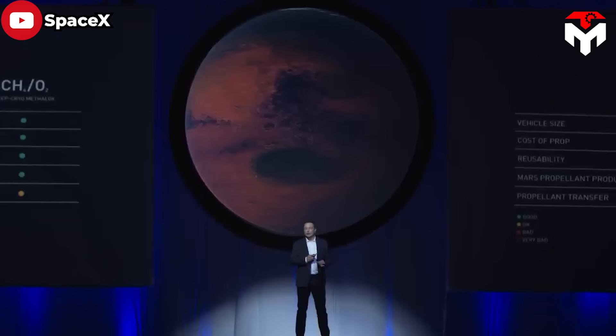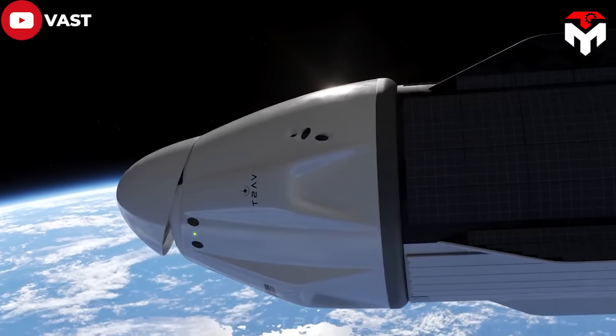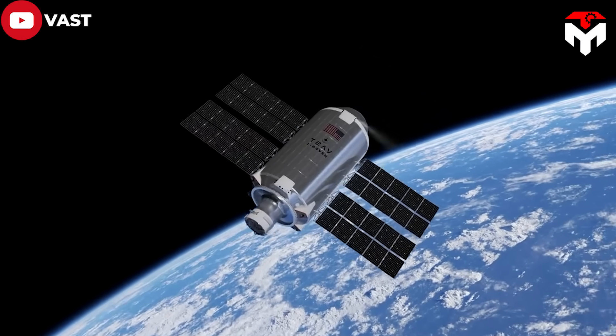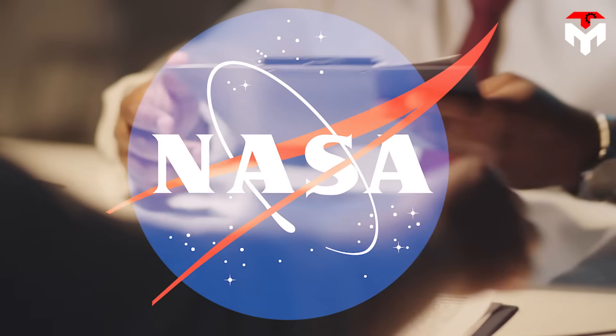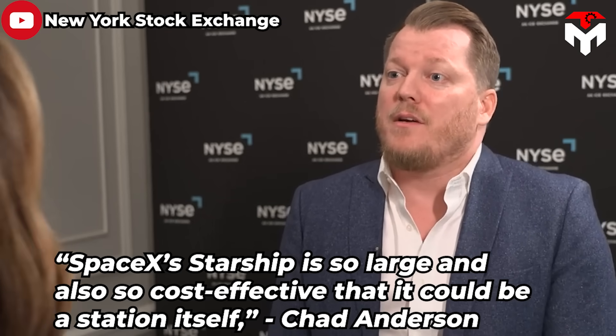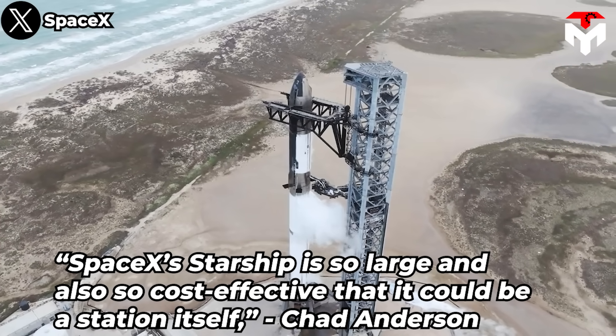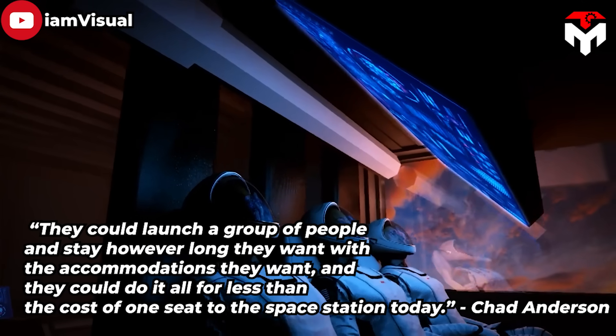For Elon Musk, long-term cooperation on this mission will greatly support him in his Mars colonization dream. Imagine how convenient everything would be if there were outposts in space to resupply Mars with humans and materials. Not only will this partnership benefit both private companies, but it also promises to foster innovation and advance the future of human spaceflight — one of NASA's ultimate goals when introducing the Space Act Agreements. Chad Anderson, founder and managing partner of Space Capital, during a session of the Financial Times Investing in Space Conference in June 2023, said SpaceX's Starship is so large and so cost-effective that it could be a station itself. An example he gave was a hotel company outfitting the interior of Starship for customers, launching a group of people to stay however long they want — all for less than the cost of one seat to the space station today.